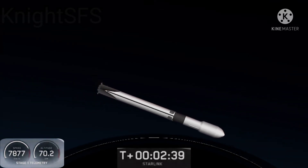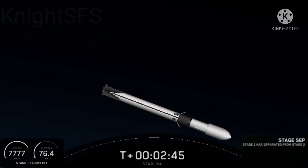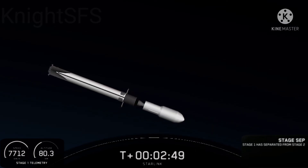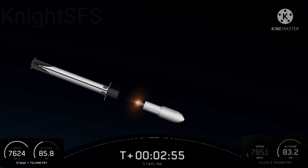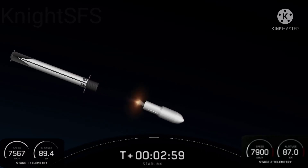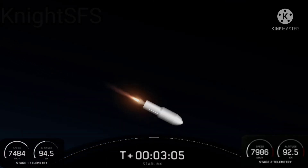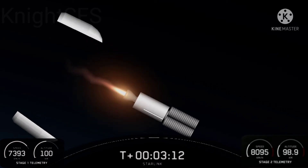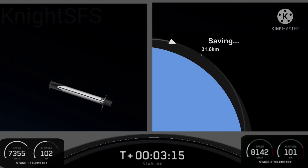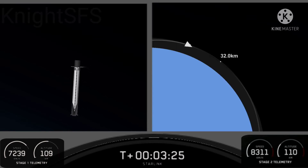Stage separation confirmed. We'll see fairing deployment very shortly as well, along with second stage engine startup. Fairing separation confirmed. On the right-hand side of your screen, those Starlink satellites are seeing space for the first time. There's a shot of the Merlin vacuum engine, and you can actually see the fairing halves heading back to planet Earth. On the left-hand side of your screen you can see the first stage deploying its grid fins. One fairing half is flying for its third time, the other for its fourth; we'll be attempting to recover both halves today using our recovery vessel named Bob.